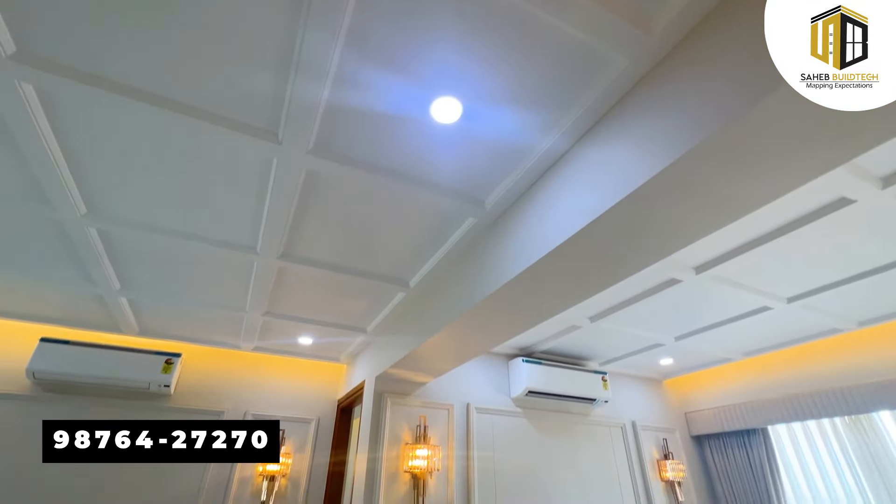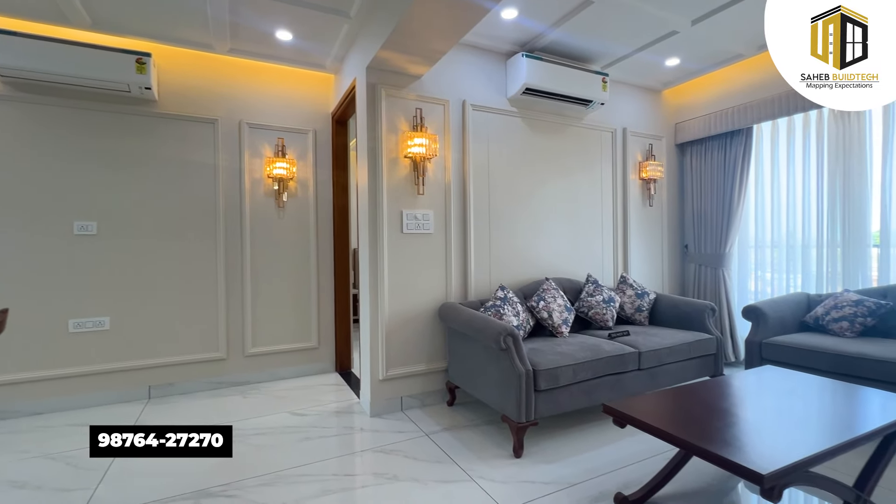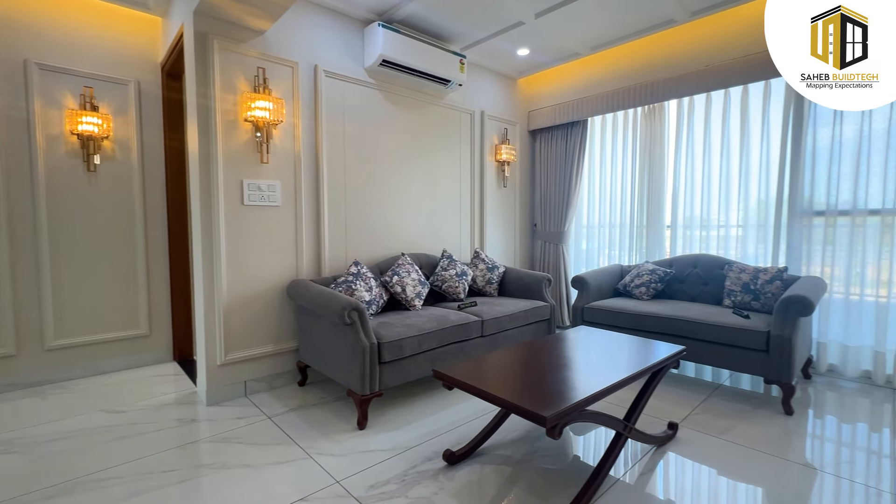There are 2BHK and 3BHK apartments available, with possession given up to June and July. So without any further ado, let's get right into the tour. This 3BHK has a super area of 1680 square feet, comprising 3 bedrooms, 3 washrooms, drawing room, dining room, kitchen, and store.